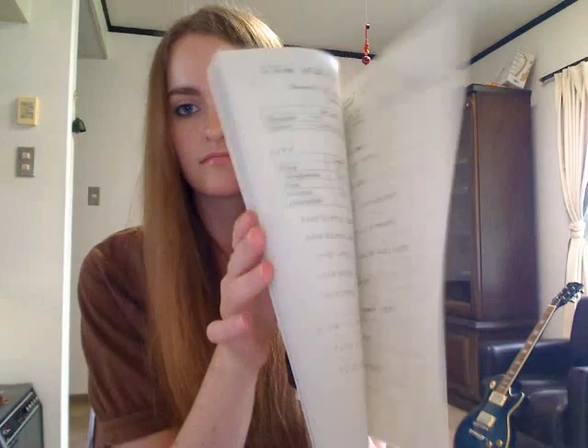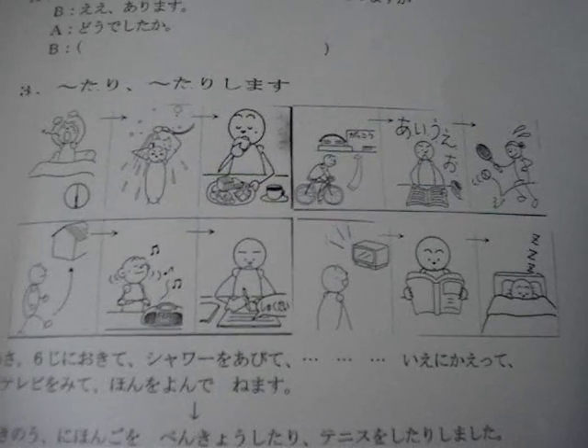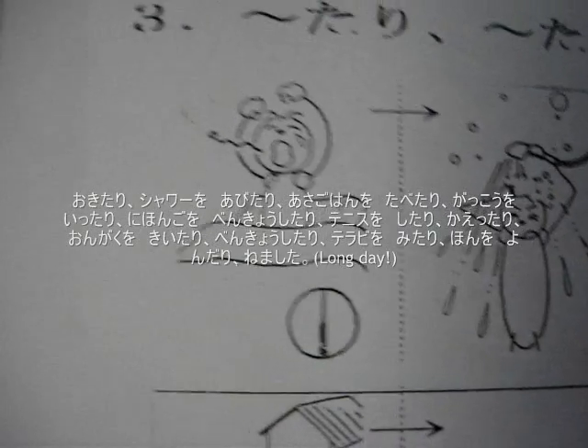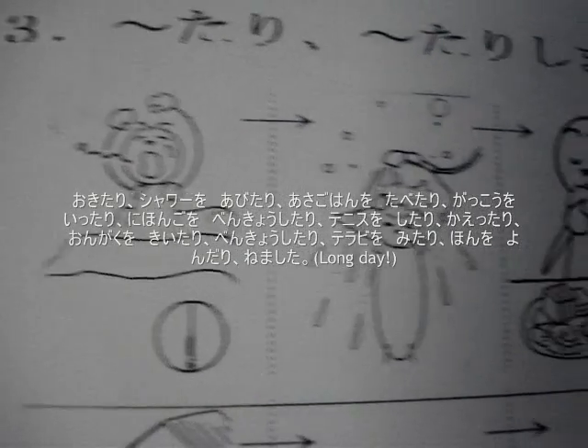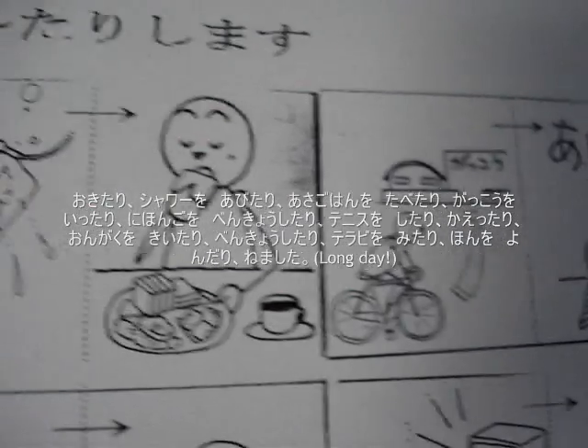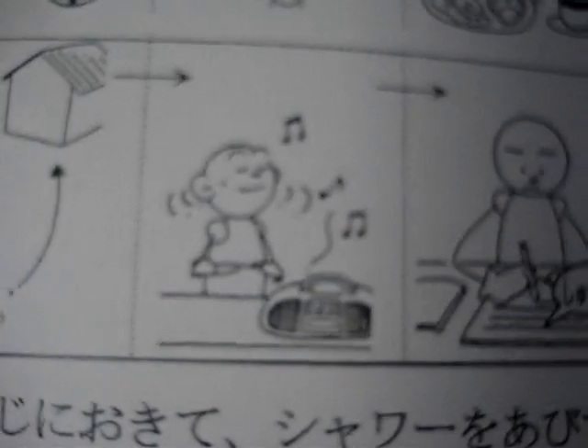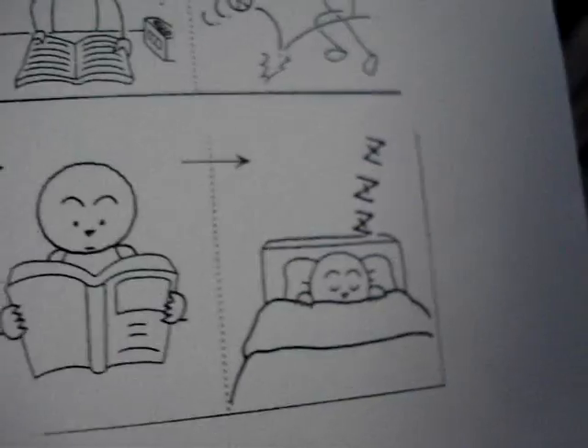Basically each week we get these little handouts that they print off, maybe from another Minna no Nihongo book. There are these really cute little pictures, and you're supposed to say in Japanese things like: this morning I got up, I took a shower, I ate breakfast, I went to school, I studied Japanese, I played tennis, I returned home, I listened to music, I studied, I watched TV, I read a book, and I went to sleep.